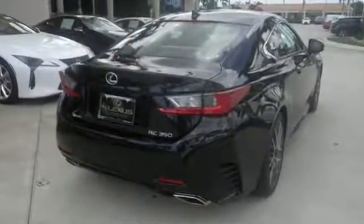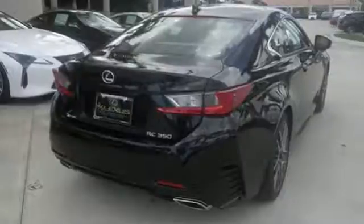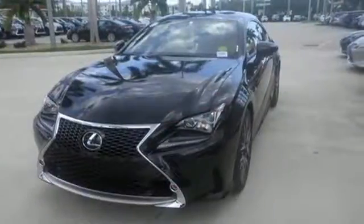Intuitive control comes in the form of a smart key, drive mode select, and smart stop technology. Voice activated controls, HD radio, and dual zone climate control make every drive perfect.